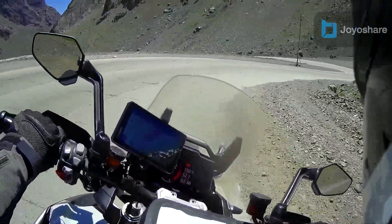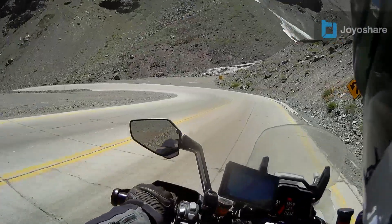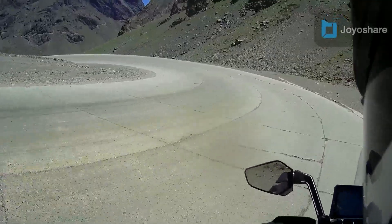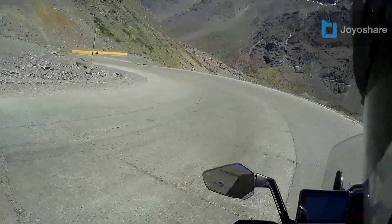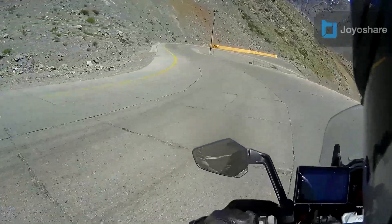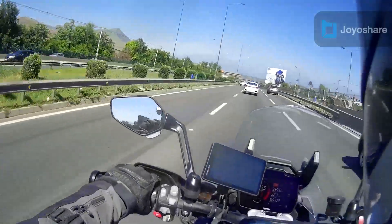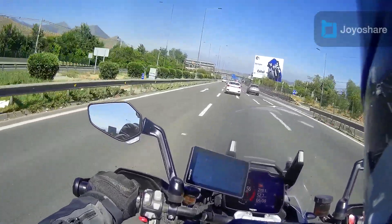I've still got about 90 miles to go before I get to Santiago. I guess that's enough for now — it's just going to get as dizzy as I am. So we've left the border now.